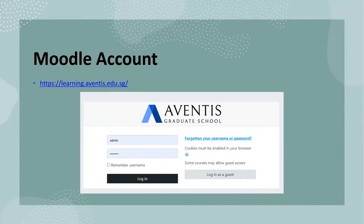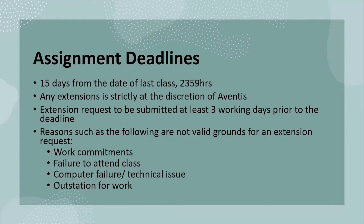Your Moodle login credentials will be sent via email. You may use the following link to log in to Moodle. Please take note that all assignments are due 2, 3, 5, 9, and 15 days from the date of your last class, depending on the module.